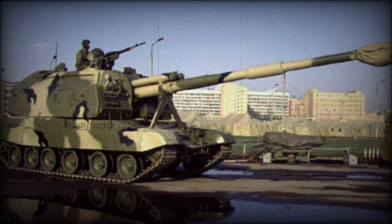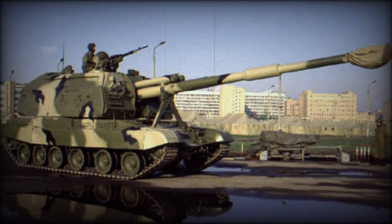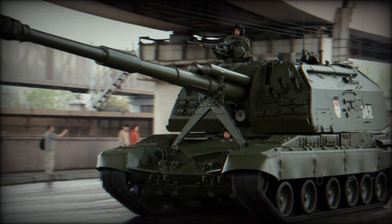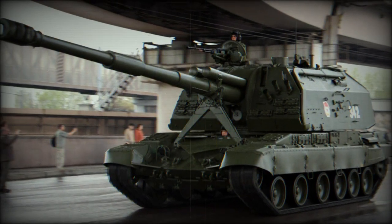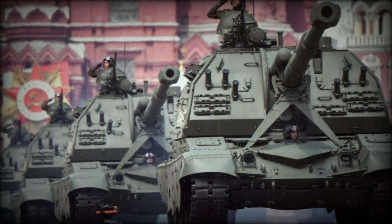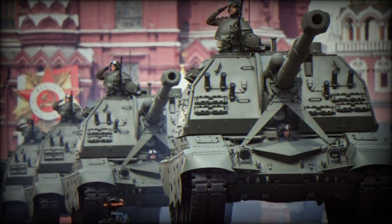There are two banks of three smoke grenade dischargers for self-preservation, with these launchers fitted to the front-facing panels of the turret to either side of the main gun mount. The 2S19 can also generate its own smoke if need be. The turret sports slightly angled surfaces but generally promotes a large ground-level profile to the enemy.